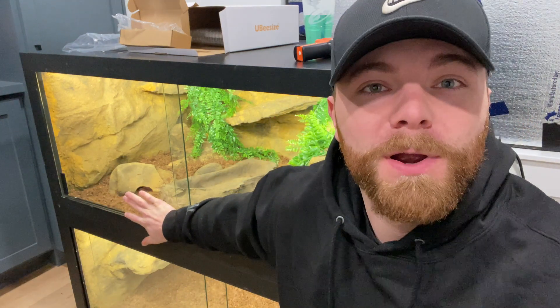All right guys, so today is the day. I got her enclosure all set up right here. Let's go get her.